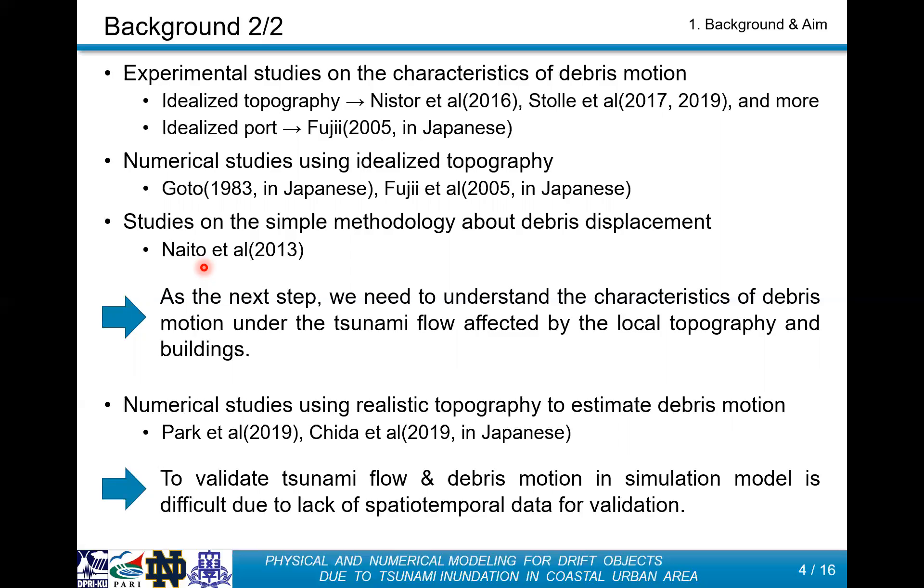There is no experimental research targeting debris motion using more realistic topography. It is necessary to deepen our understanding of debris behavior and tsunami flow affected by local topography and structures as a next step. Numerical simulation is very useful to understand debris behavior and distribution under tsunami flow affected by local topography and structures. However, it is very difficult to validate the flow model and debris model for actual tsunamis because spatial-temporal data for model validation is not enough.